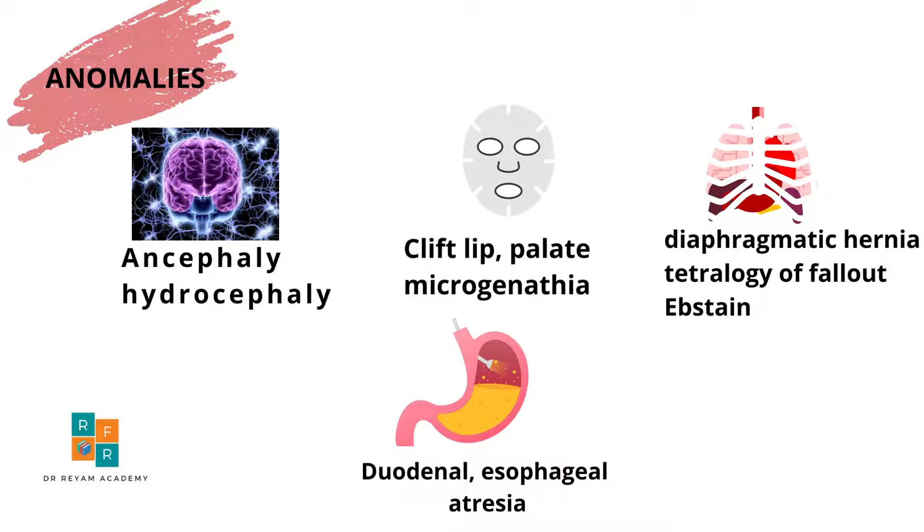Further cardiac anomalies include tetralogy of Fallot or Ebstein anomaly. In addition, GIT anomalies such as duodenal or esophageal atresia are also recognized causes.